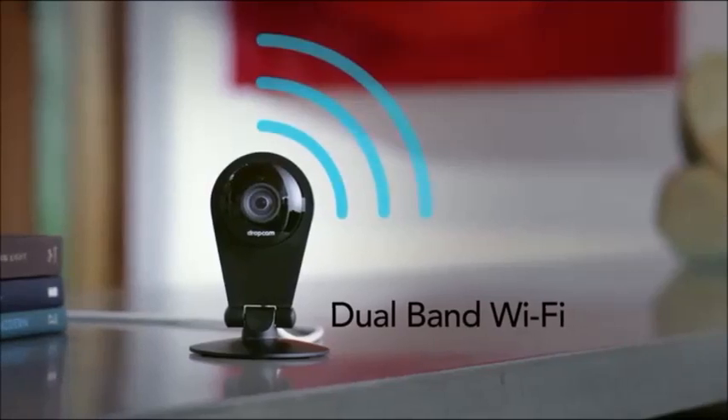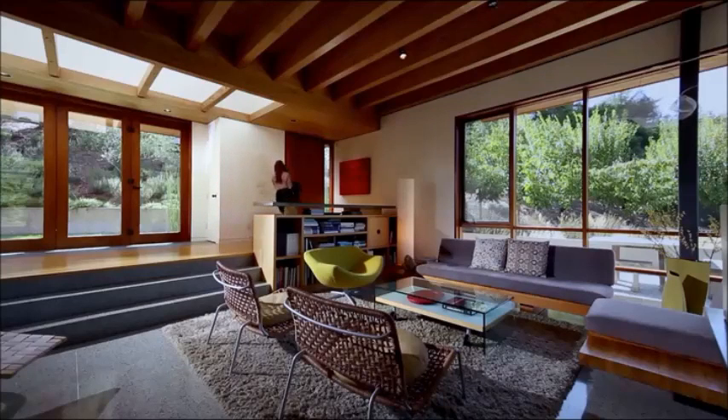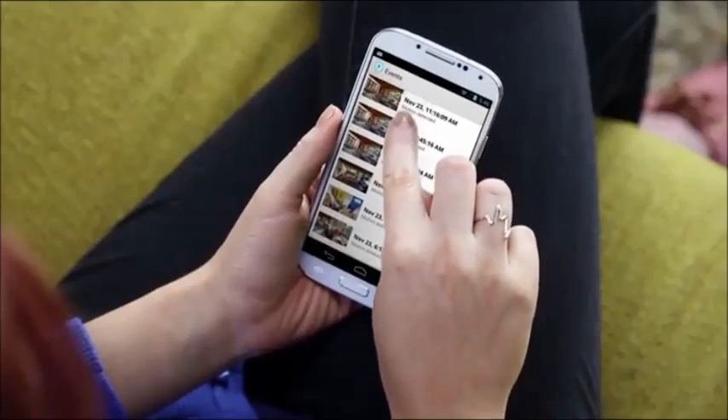With Dropcam Pro, we're delivering a significant new feature of cloud recording called activity recognition. Once an activity becomes a common occurrence, you can then decide whether or not you want to be alerted when it happens again.